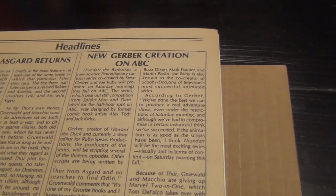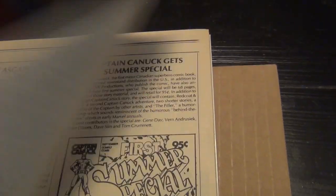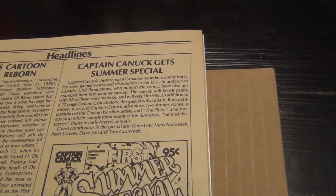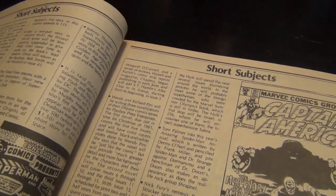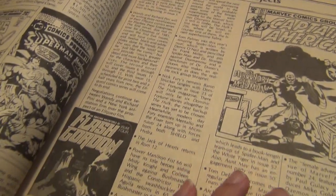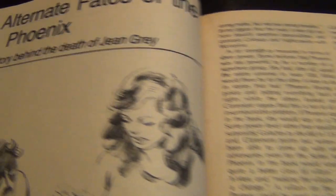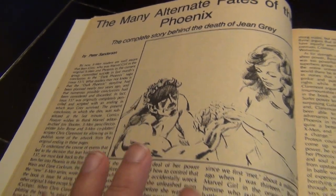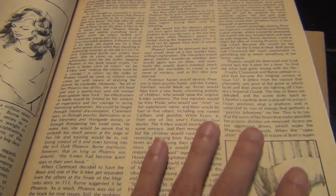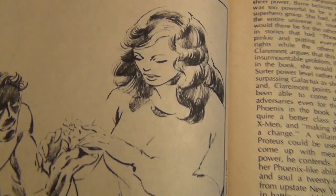It brings back a lot of good memories because in the good old days you don't have the internet or anything like that to read about what other people think about comic books in general. When you have a magazine like this that has all kinds of write-ups, articles, and interviews of writers, artists, and publishers, it's always fun. Here is the inside of the book — 'The Many Alternate Fates of the Phoenix.' For those that really want to read this, contact me, email me, PM me and I will see if I can scan the article.